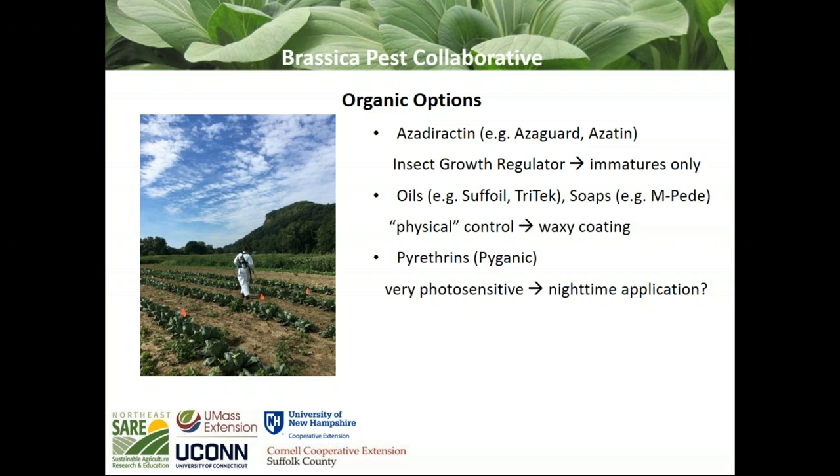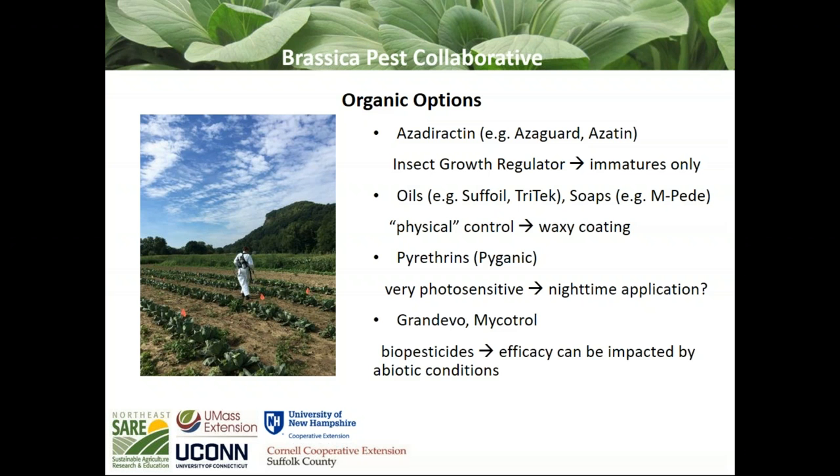Grandevo and Mycotrol are examples of biopesticides formulated so they can be applied like a chemical pesticide. Keep in mind that biopesticide efficacy can be impacted by abiotic conditions — if it's wet or dry, that might explain why a biopesticide may not have worked for you in the past. We will also talk about Azera, a combination product that has azadirachtin and pyrethrins in it.